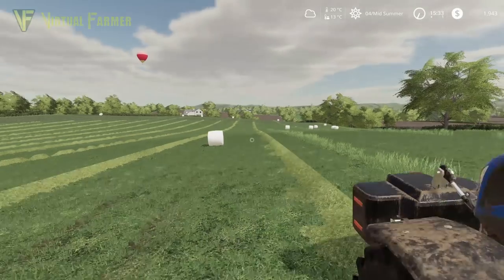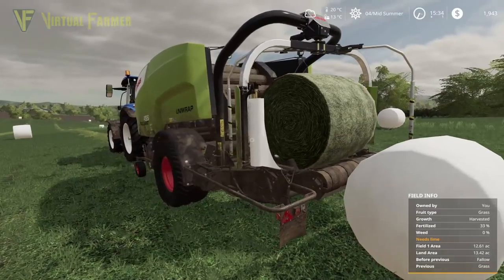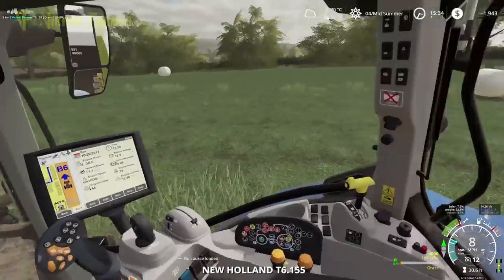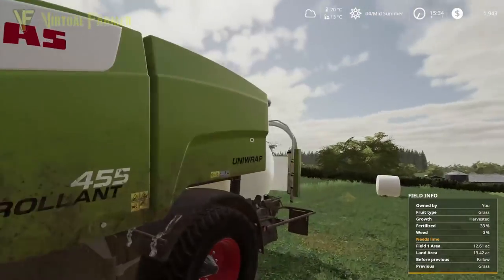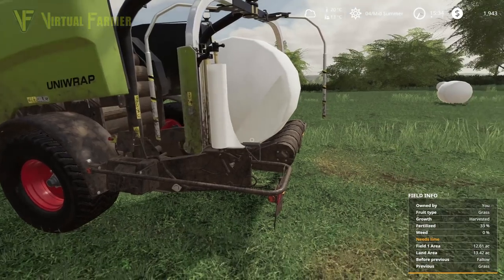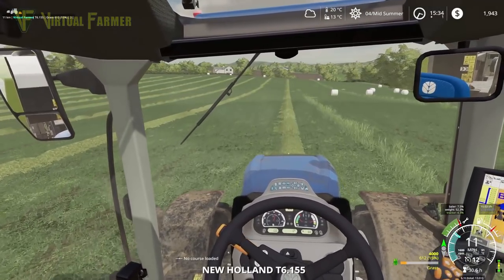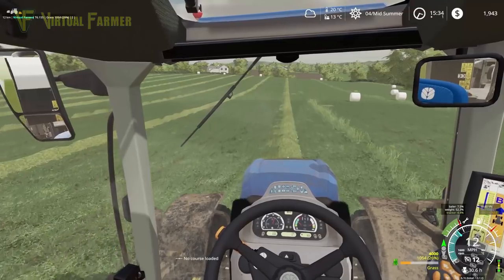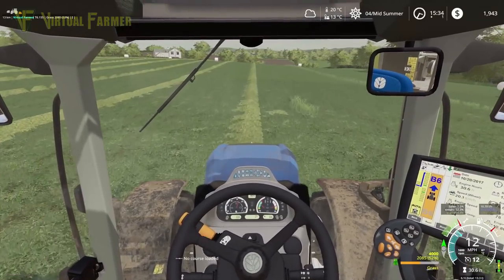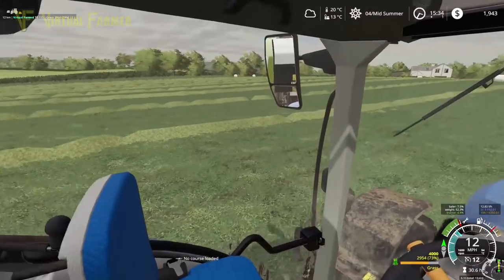We've dropped off another bale and you can see it immediately starts wrapping — although we left that a bit close to the previous one. I want to show you guys the wrapping system. It's just built into the back of the baler — wraps the bale, cuts it, and then drops it. It's a really great system on this baler — saves us a whole extra job and a lot of time. Very very pleased with this.